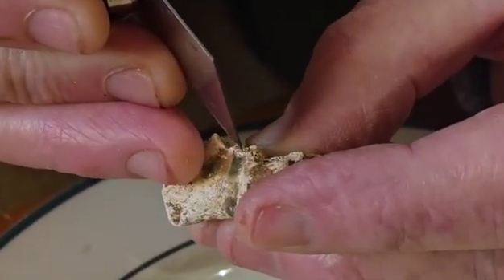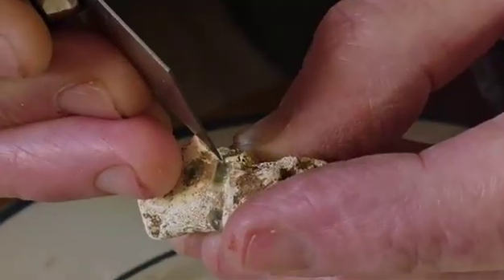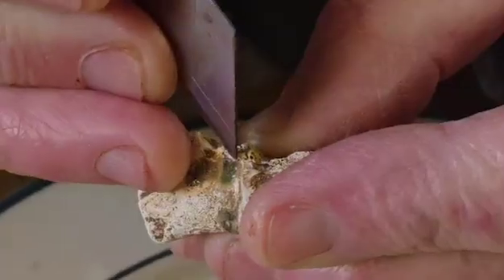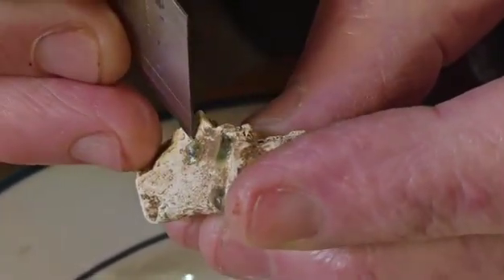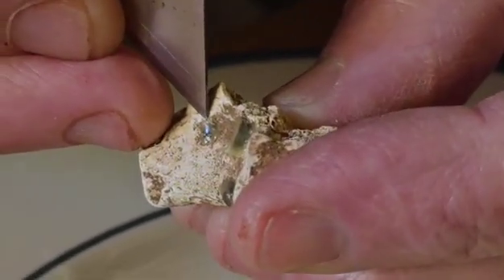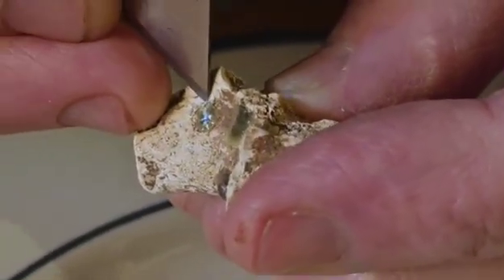Are you just seeing if you can dislodge it there? Yeah, I don't want to. The barn is very... Alright, so it's come off. Come off or out? No, it came off, just simply scraped off.